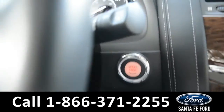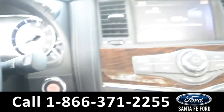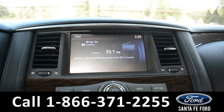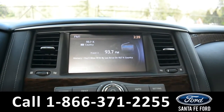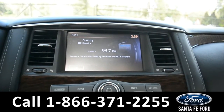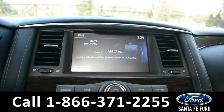This vehicle is a push to start, and it comes equipped with a large touch screen media center that has AM and FM radio, Sirius satellite radio capabilities, Bluetooth functions, a CD and DVD player, and GPS navigation. This is also where you'll be able to find your backup camera with sensors.